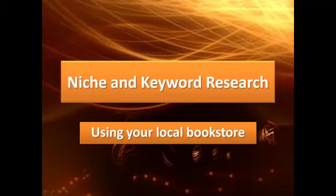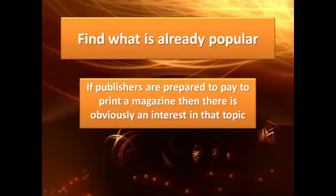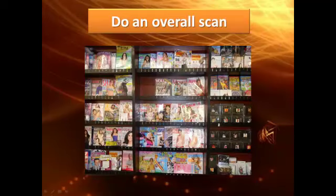What you do is go down to your local bookshop and look at books and magazines to see what publishers are prepared to pay to print — that shows there's an interest in that topic. I've taken a photograph of a bookshelf, and if you look closely you'll start to get an idea of the trends and the types of things that people are interested in.